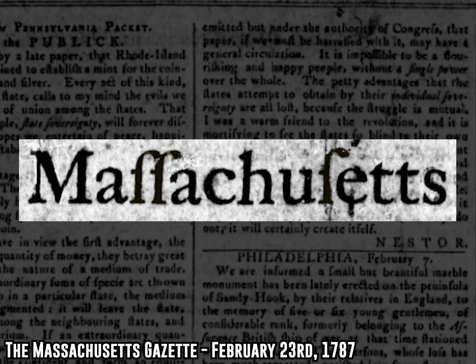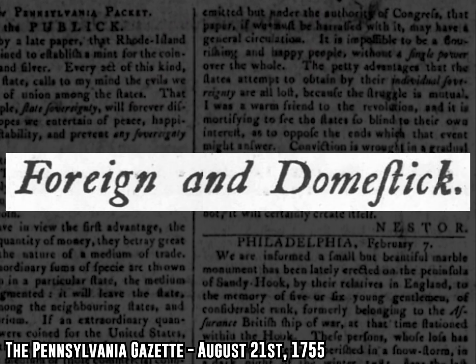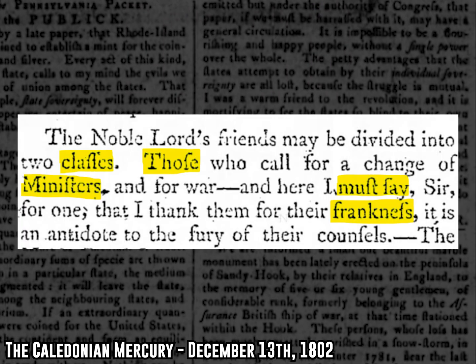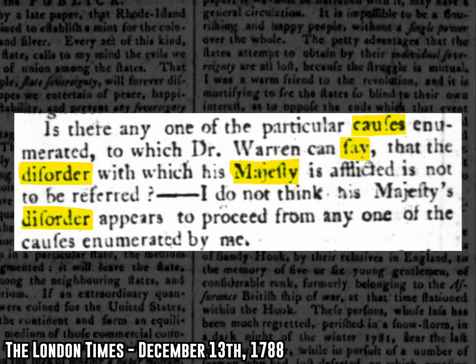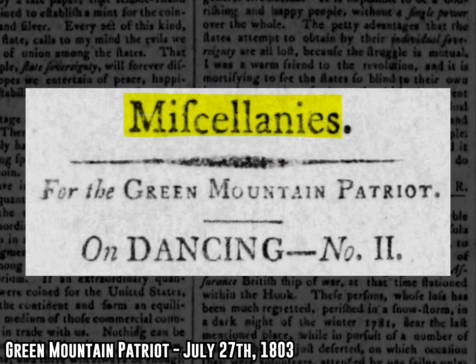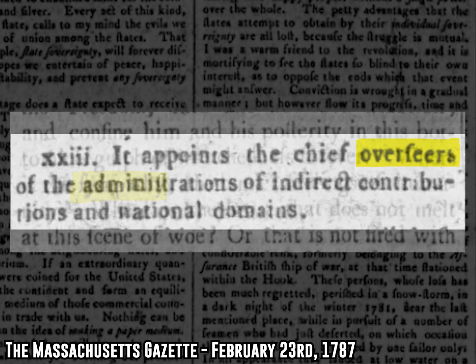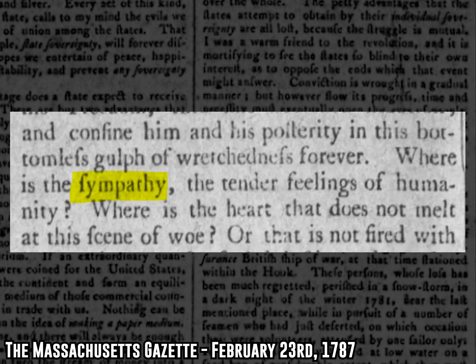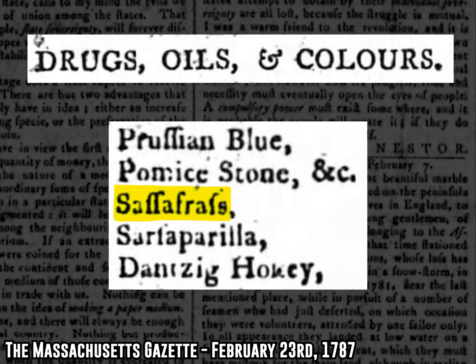The answer to that question is that these are examples of what is now called the Long S, an antiquated old version of the letter S that you'll most often see in English writing from the 17th and 18th centuries. Crack open pretty much any old newspaper or book from the 1700s and you just might see something like 'Overfears' instead of 'Overseers,' or 'Fimpathy' instead of 'Sympathy,' or how about 'Saffa-Fraffs' instead of 'Sassafrass.'